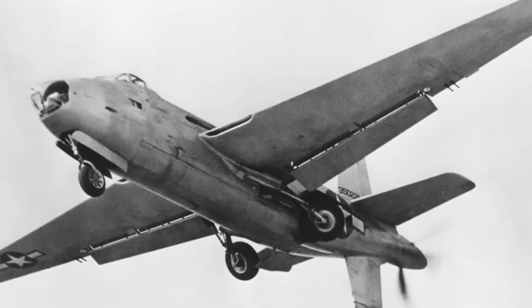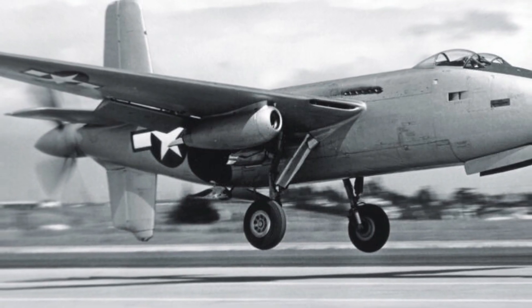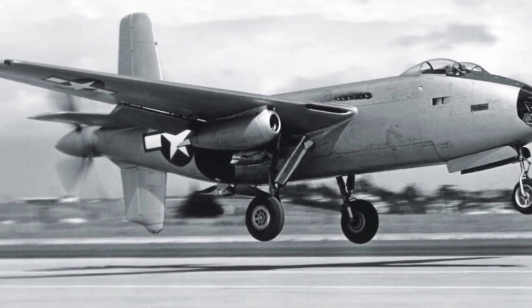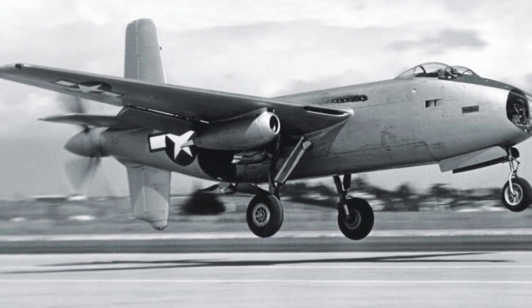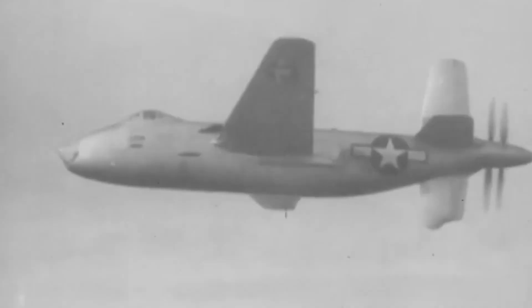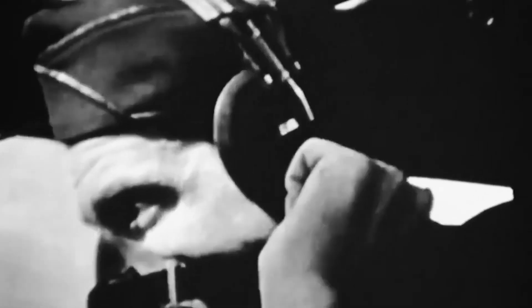Nonetheless, its legacy reminds us of the unrealized potential of aircraft that defy conventional design restrictions. The XB-42 Mixmaster gave a glimpse of another future of aerial combat — not merely a missed opportunity. Although it never served as the backbone of a bomber fleet, its daring design nevertheless evokes fantasies about what could have been.